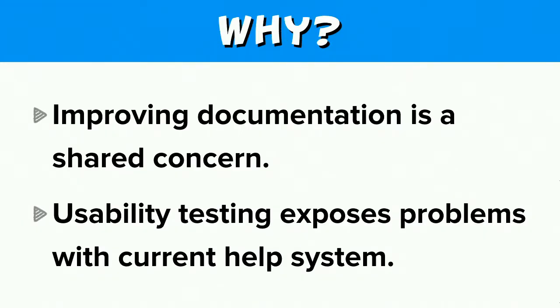So why this proposal? Improving documentation is a shared concern, and one aspect of Drupal's documentation is its help system. Usability testing on the admin/help page exposes some problems with the current help system. I want to clarify that I'm talking about Drupal's in-site help system — where you go when you install Drupal, click on the help button in the admin menu. We're not talking about Drupal.org documentation today.